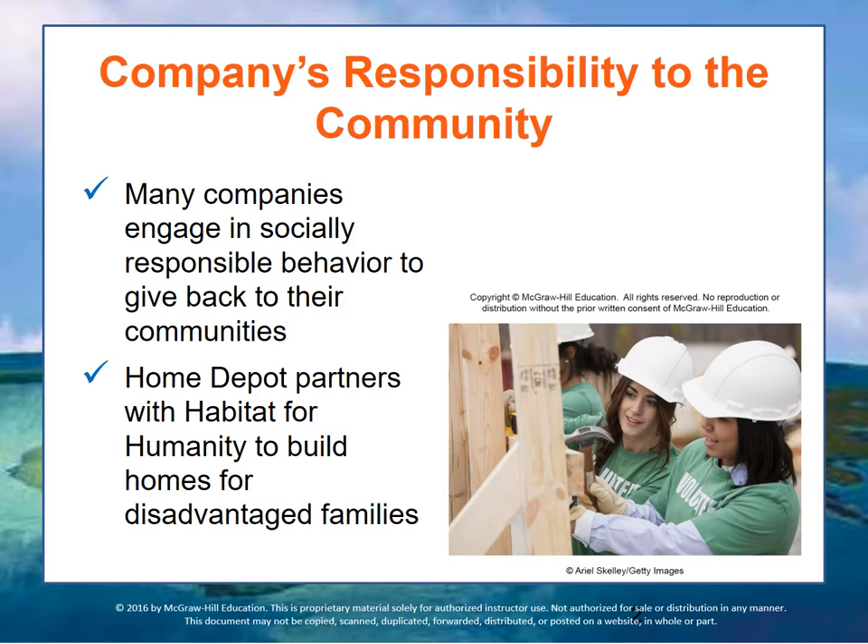The most common way to show a community that they have responsibility toward it is often through local and national charitable organizations — becoming involved in the community, being a citizen in the community. Even small companies participate in philanthropy through donations and volunteer support of local causes with some national charities such as Goodwill or the United Way.